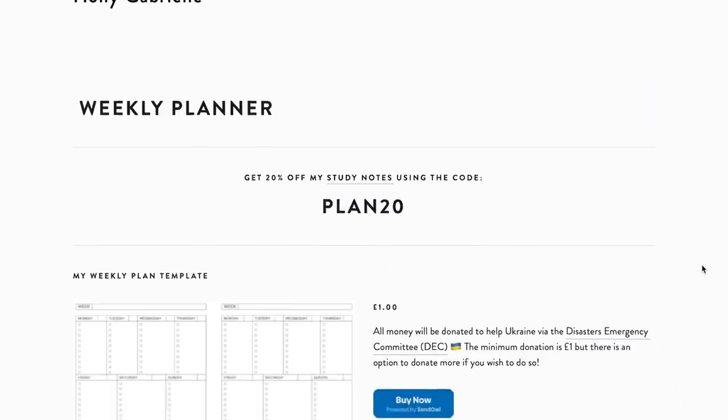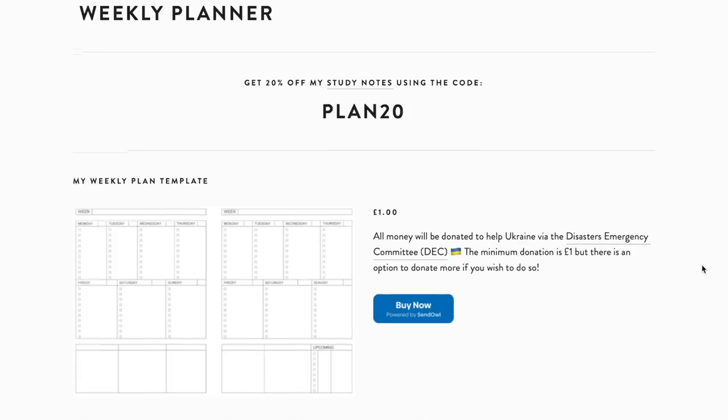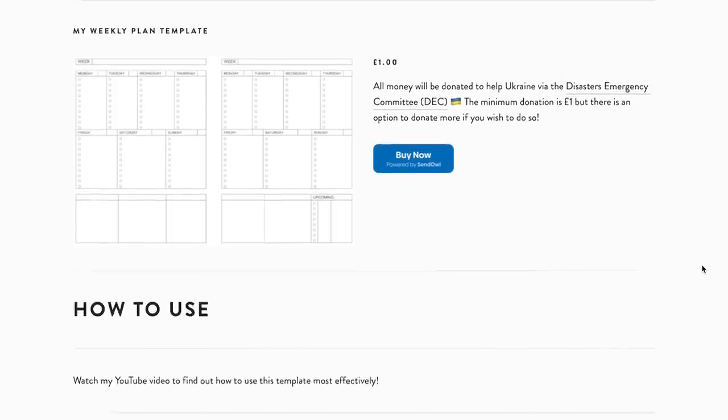I recommend doing this in a notebook — I use a bullet journal because I do not like lines on paper and I love having dots to keep everything straight and aligned. I have a link to my bullet journal down below. I'll also be sharing a downloadable template linked below, and it costs a pound because I'm going to be donating all of that money to help Ukraine.